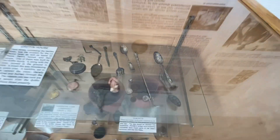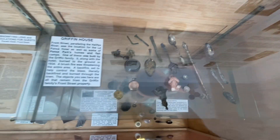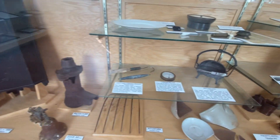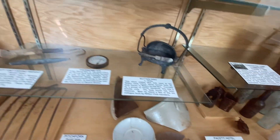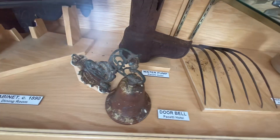Look at these spoons and utensils. Beautiful house. You gotta come see it yourself. Wow, such history — and a water pump.